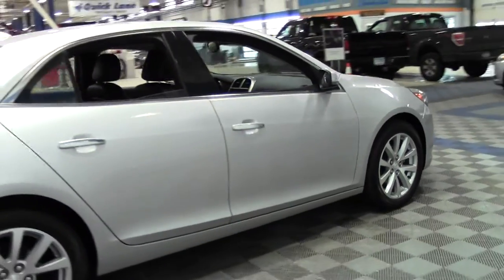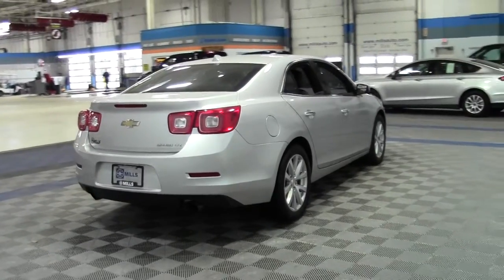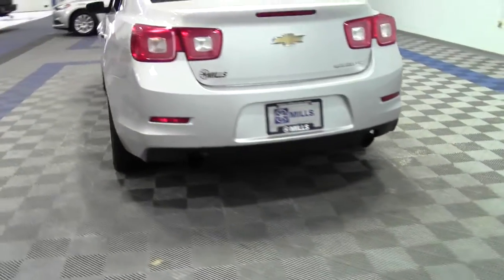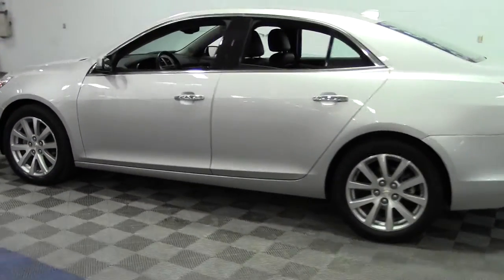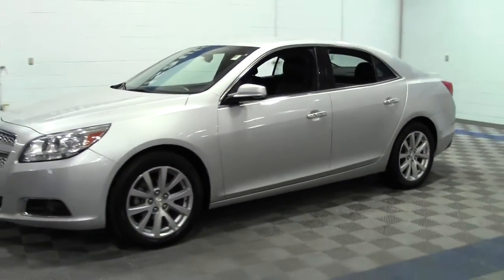It's got fog lamps, heated mirrors, remote engine start, multi-zone AC, dual exhaust in the back — just a beautiful vehicle inside and out. If you have any questions feel free to call us at 866-455-7638.